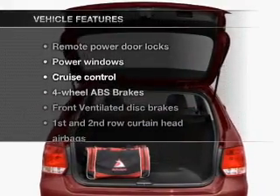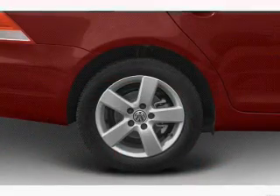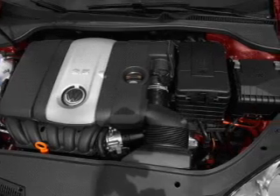And with these notable features, you won't want to miss out on the opportunity to own this amazing ride: air conditioning, power door locks, power windows, power steering, cruise control, power mirrors, and AM FM stereo with a CD player.